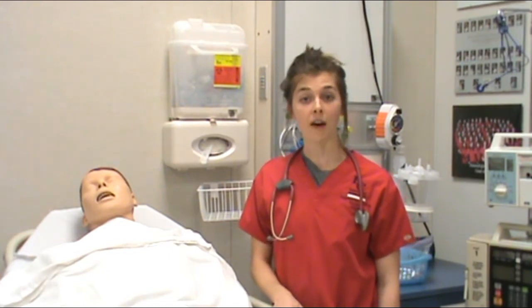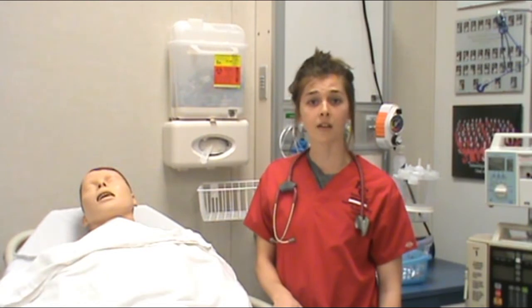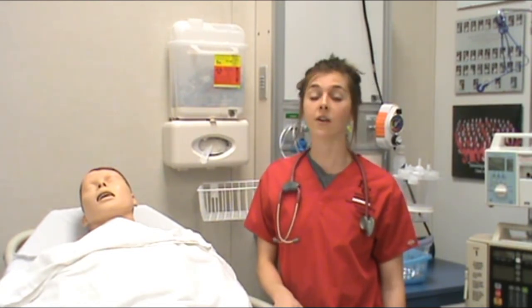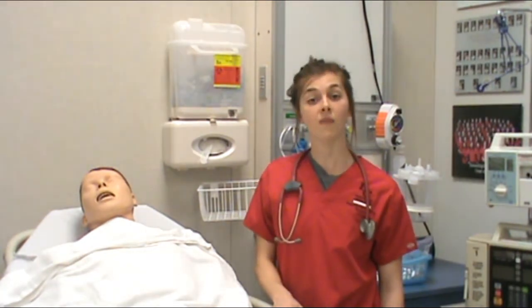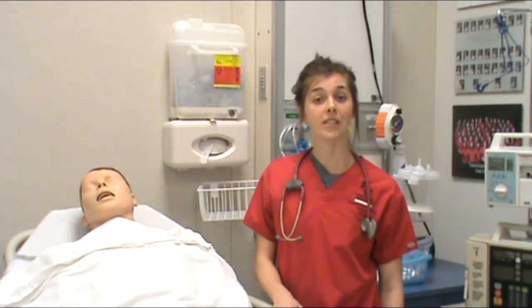We need to determine damage by evaluating labs and diagnostic values. Assess the characteristics of pain, which can occur suddenly, be more intense, the quality may vary, and it's not relieved with rest or nitrates. We need to assess vital signs, including the heart rate, blood pressure, and respiratory rate.